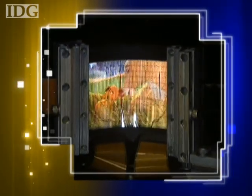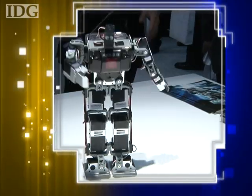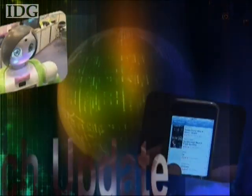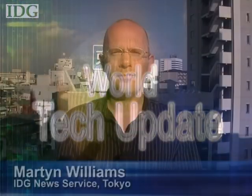Google unveils its Chrome OS, we've got the latest prototype flexible displays, and it's robots galore in Tokyo. All that news and more on this week's World Tech Update. Welcome to World Tech Update, I'm Martin Williams and this week we're coming to you from Tokyo.